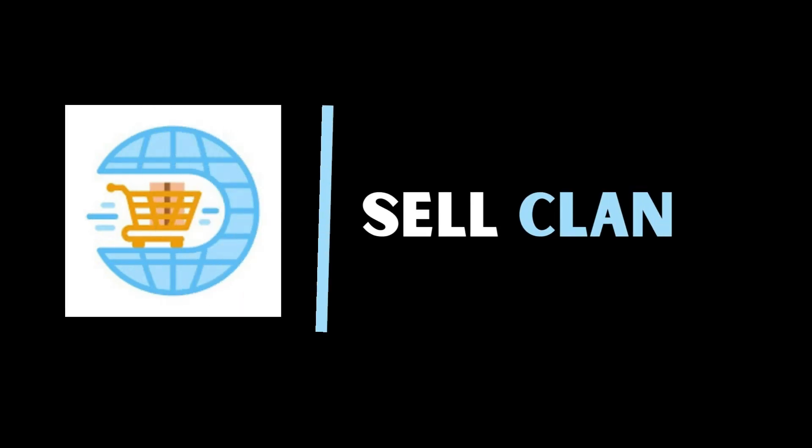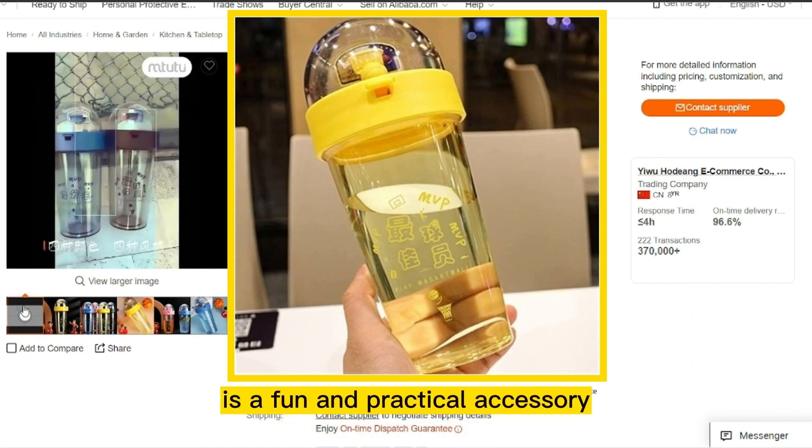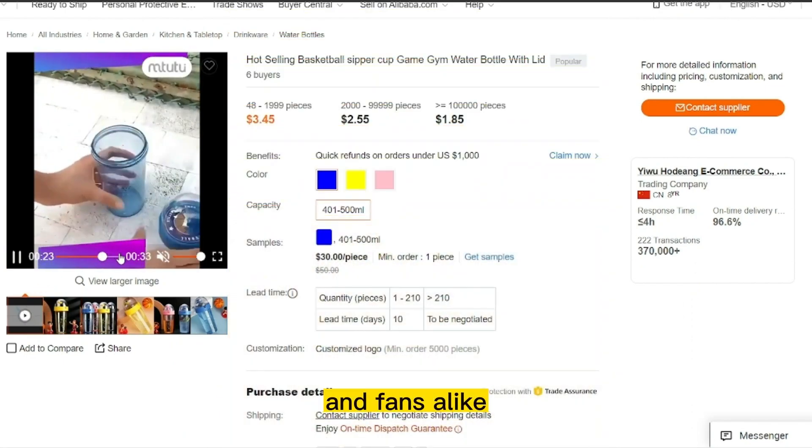Welcome to our channel, CellClan. Our next product is Basketball Water Bottle. A basketball water bottle is a fun and practical accessory for basketball players and fans alike.